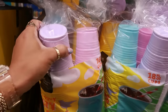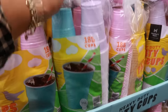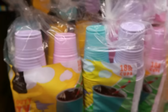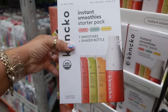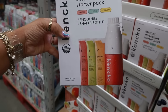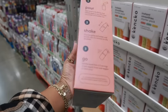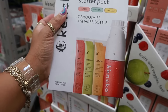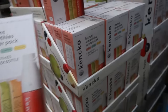They always bring out the pretty spring color cups — 18 fluid ounces, you get 180 cups for $12.78. You have purple, blue, yellow, and pink. And look at this — they have the instant smoothies as well! This one comes with seven smoothies and a shaker bottle. At Target I bought the shaker bottle separately and the smoothie packs for $10, so it ended up being $20 — same thing here.